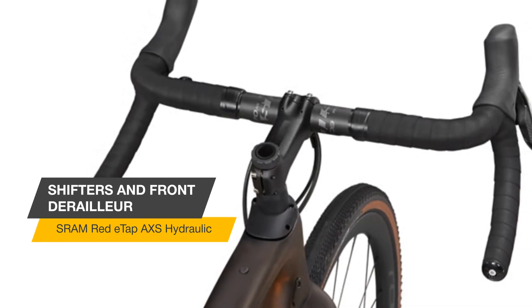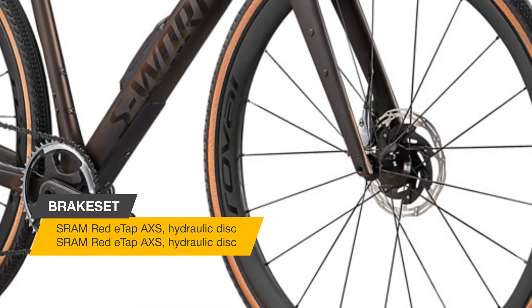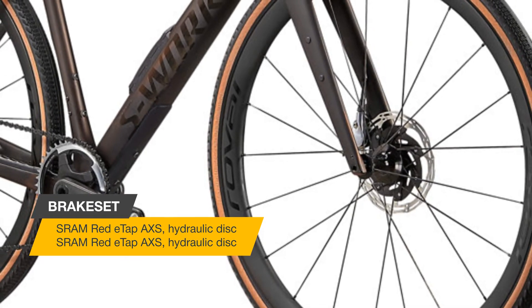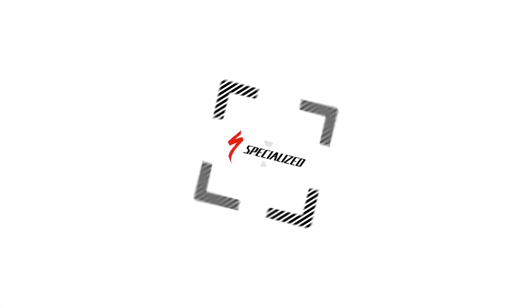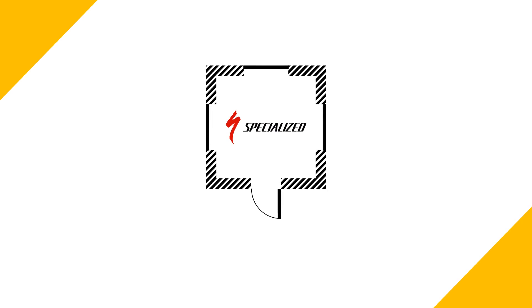We've increased the frame's reach, introduced a slacker head tube and a longer offset fork. All this creates incredible confidence with a planted feeling in the dirt, while specifying shorter stems keeps the overall cockpit length the same and the steering lively. We've kept the bike's BB low to increase stability, but high enough to utilize 650B wheels if that's your jam.